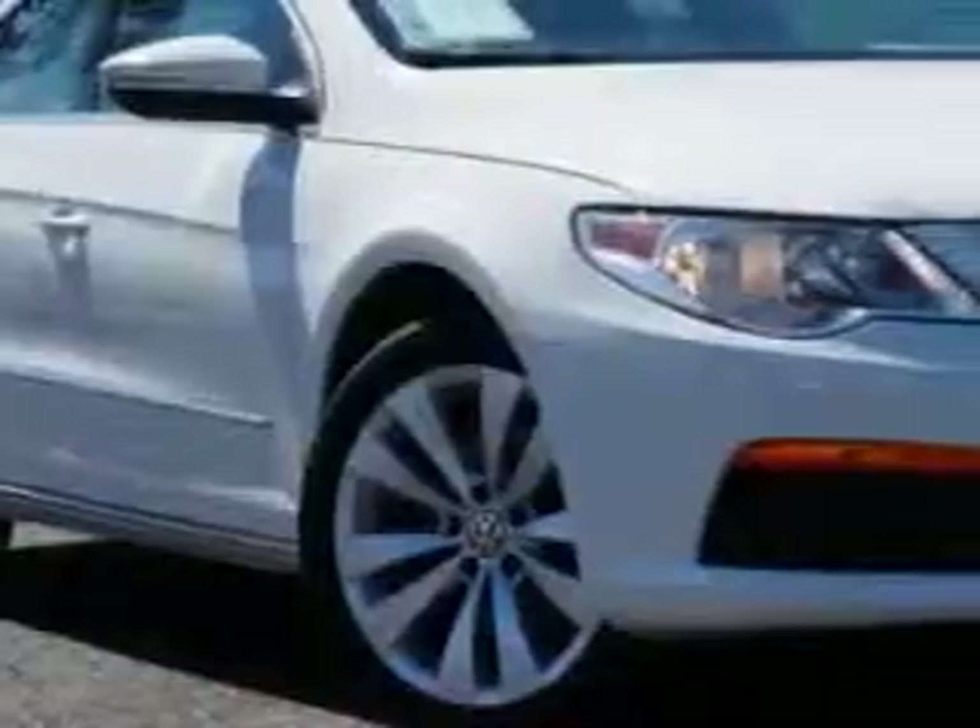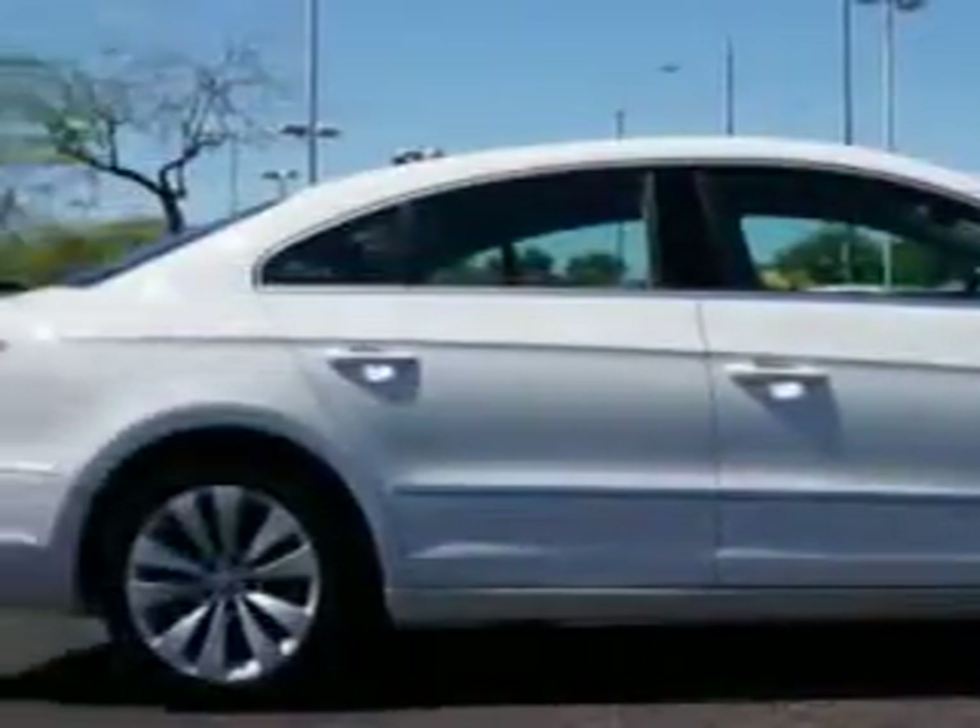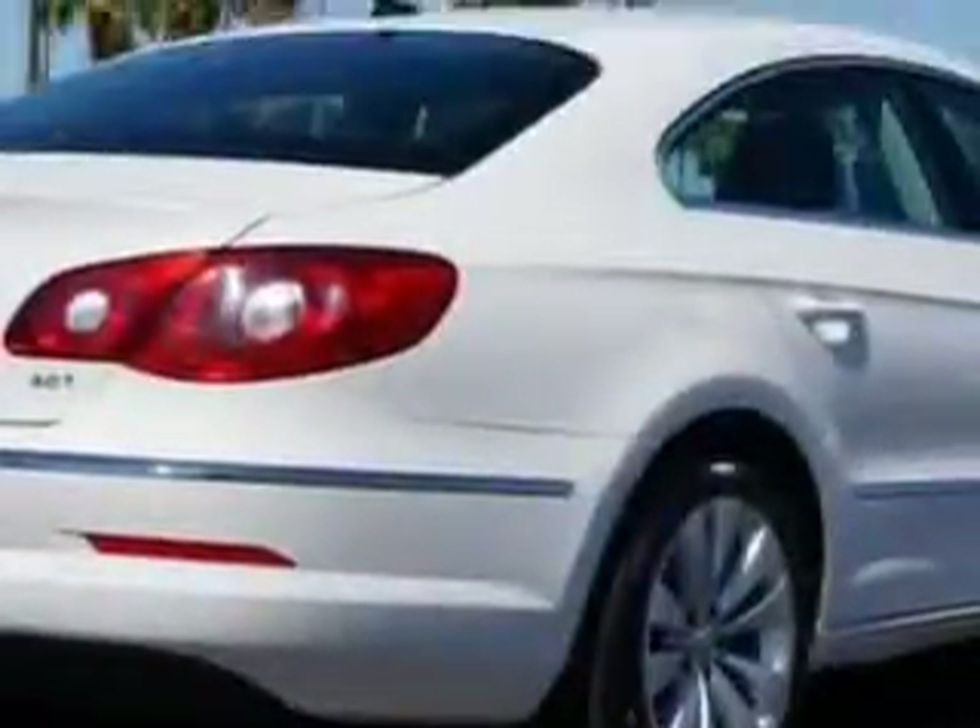Check out this candy white 2012 Volkswagen CC, equipped with a four-cylinder engine and a dual shift gearbox transmission.